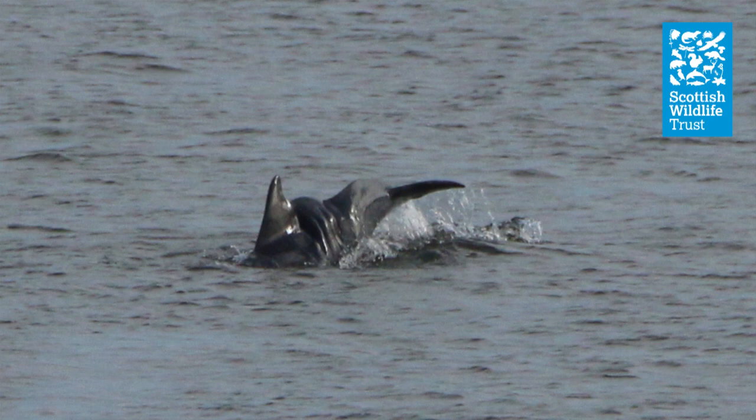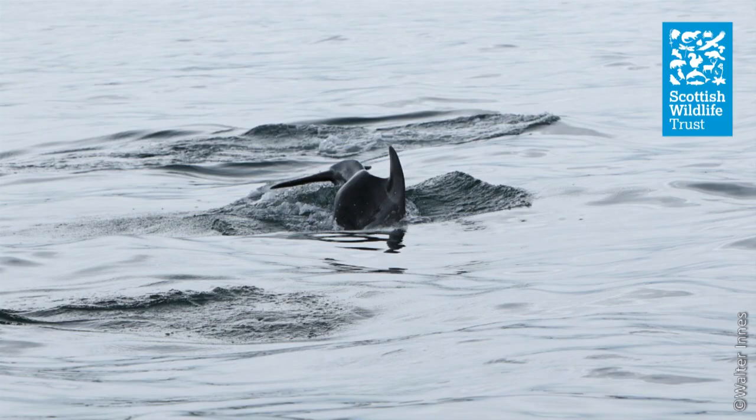This dolphin is called Feetri. She has a spinal deformity called scoliosis, but despite this she copes very well and is able to feed and socialise alongside the rest of the pod.